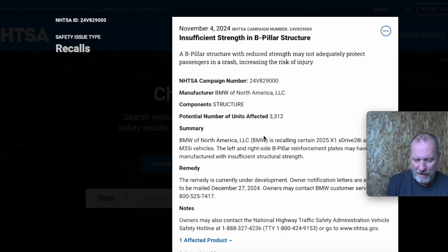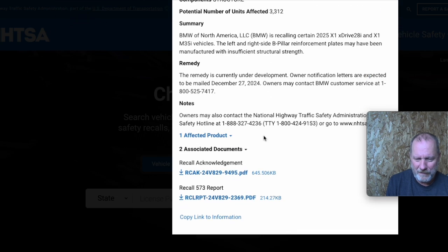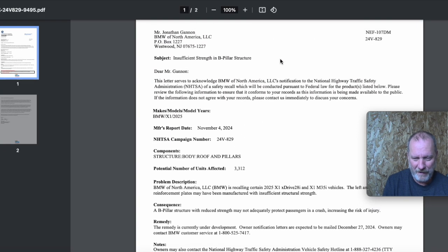We'll see how this turns out, but structural for side impacts — if you don't get in an accident you're fine, but you don't want to get in an accident and find out there's something wrong, especially in the 2025. So if you're looking at a 2025 that might be affected, you may want to hold off and wait and see what the fix is going to be.